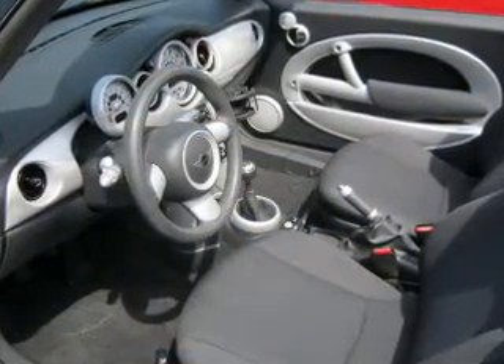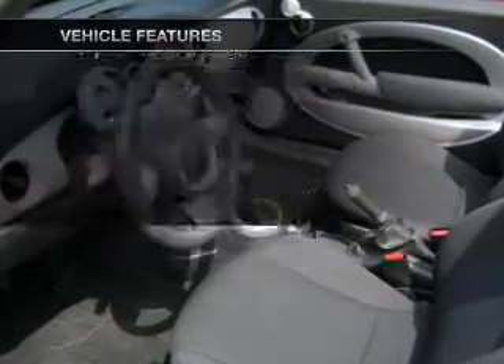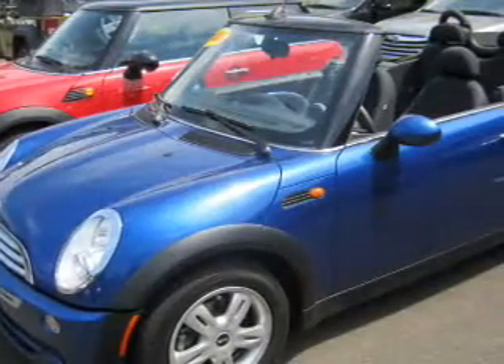Let the outside in with a built-in sunroof. Plus, enjoy these notable features that are included in this vehicle: air conditioning, power door locks, power windows, and power steering.